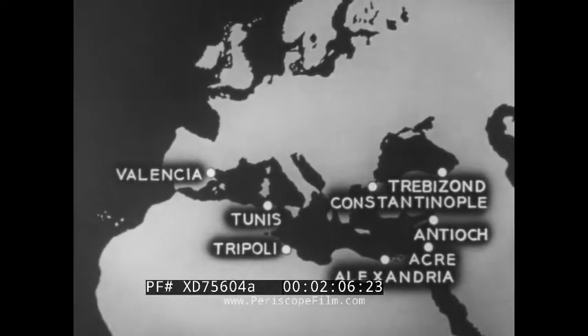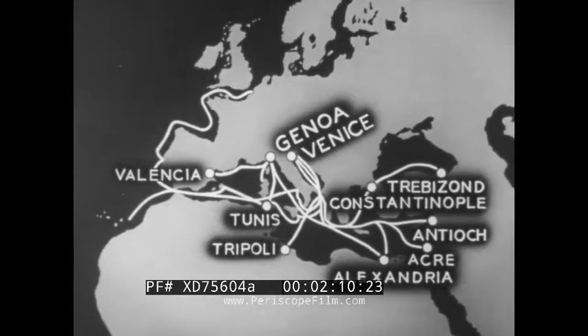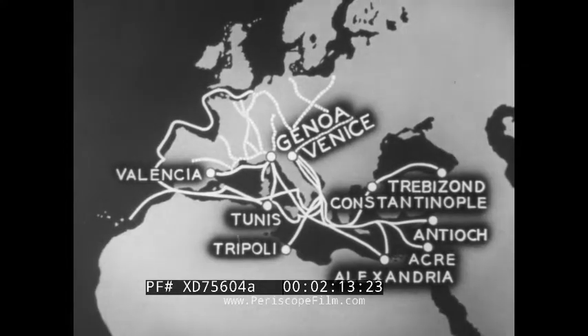Venice and Genoa were centers of sea commerce with Alexandria and other cities about the Mediterranean, and trade with Germany, Flanders, and what is today France. Long before this, however, some scholars had been sure the Earth was a sphere. A globe like this was made in 1492 by Boeheim in Germany, from the same information which had spurred Columbus onward.